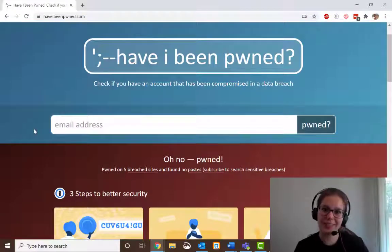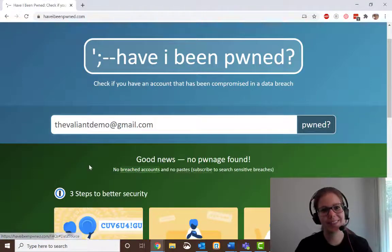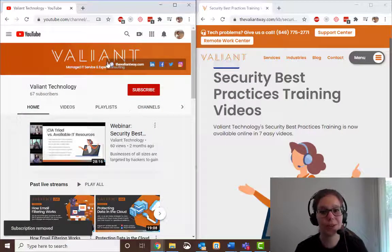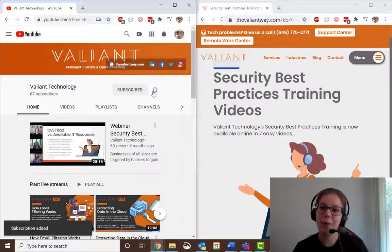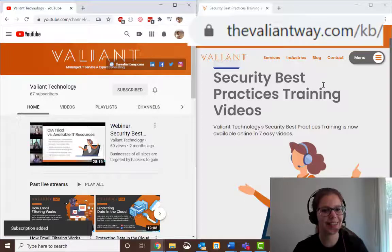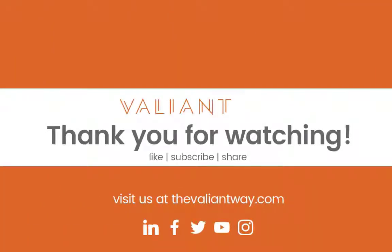Want to see what a clean result looks like? Good news! No pwnage found. You can find more security tips and our full security best practices training by subscribing to our YouTube channel or visit us at thevaliantway.com/KB. Bye for now!